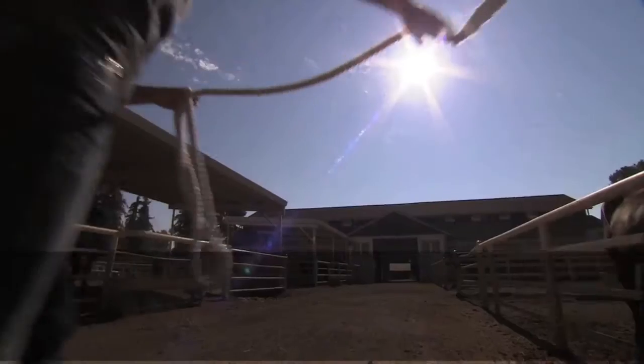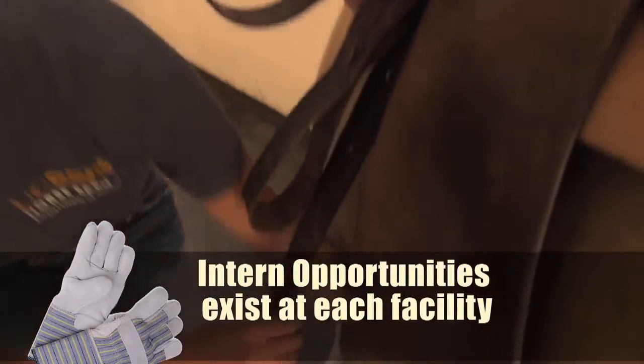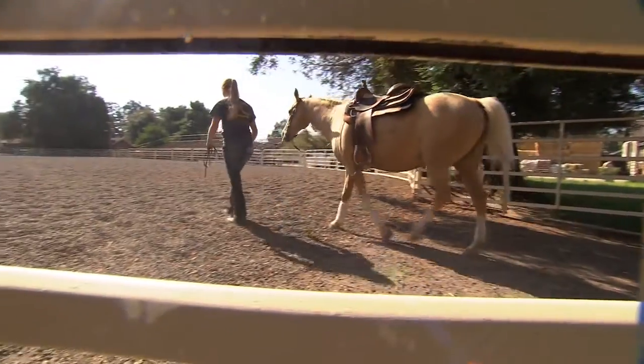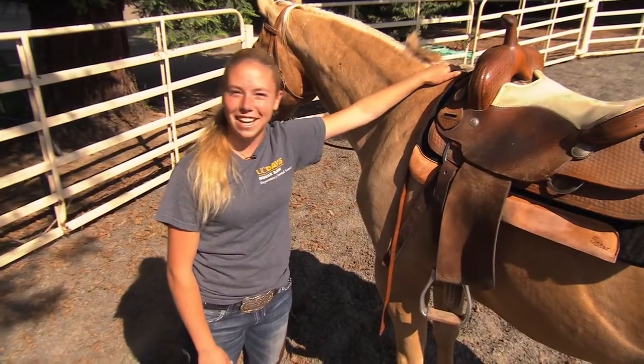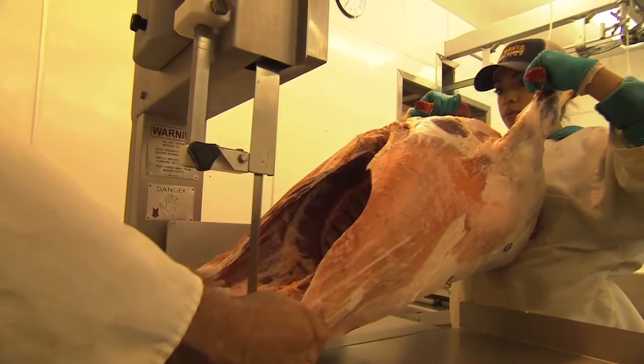We have as diversified an animal science program as exists in the western United States, and we do have tremendous hands-on opportunities for our students. The coolest thing I've done at UC Davis is show a donkey at the Bishop Mule Day celebration. I got to be the breeding manager at the horse barn. I like how green it is — it's definitely a beautiful campus. There's everything from cows to the dairy, from birds to horses to swine to bees. There's quite literally every class you can imagine, so you're able to really find what you're good at.